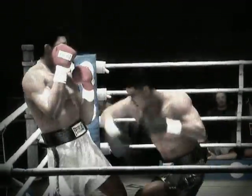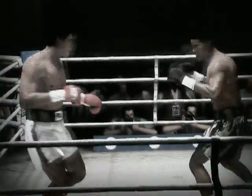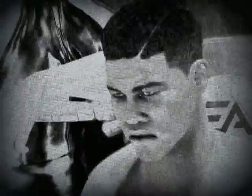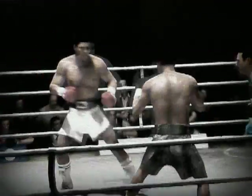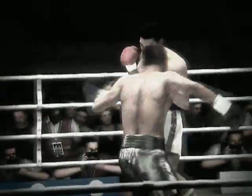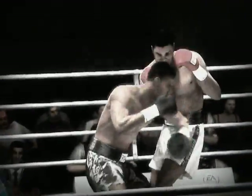Countdown — the final moments of this round. Nice combination by Muhammad Ali, and we come to the end of the round. Ali's last round, completely ineffective — his accuracy way off the mark. Throwing punches, but lost the round.